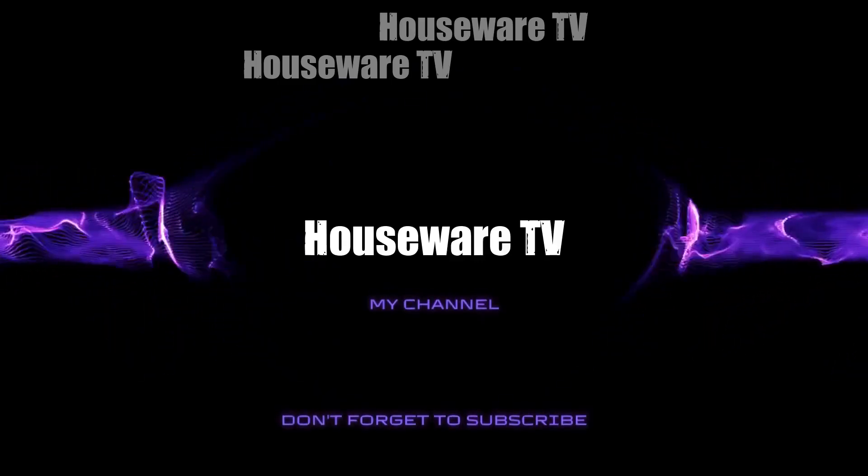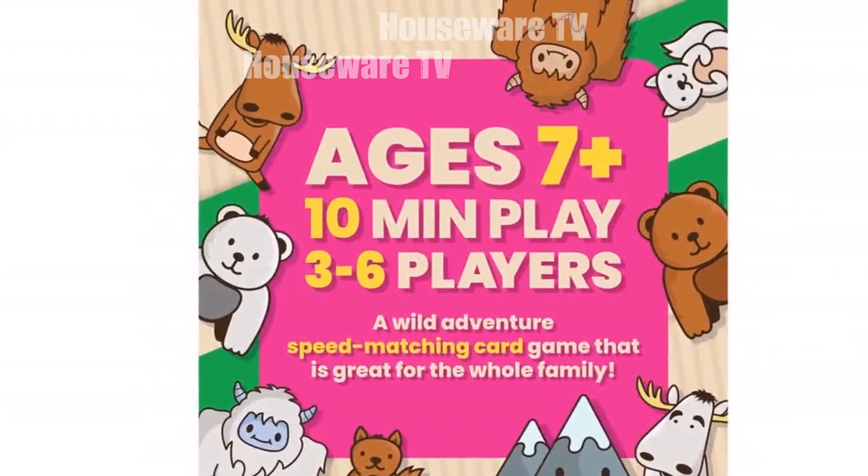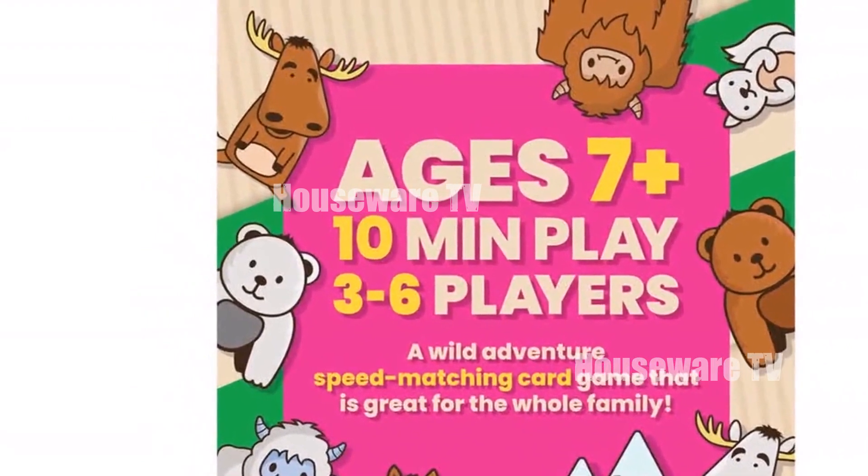Welcome to my channel. In today's video, I will be introducing you to Top 10 Most Purchased Toys of Now. Feel free to share your thoughts in the comments section below. Your opinions are highly valued.